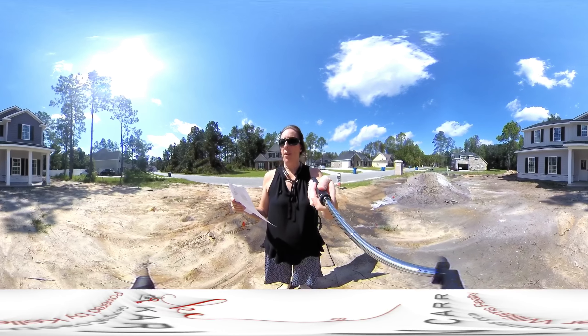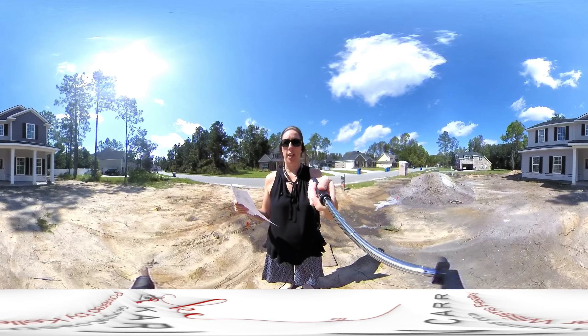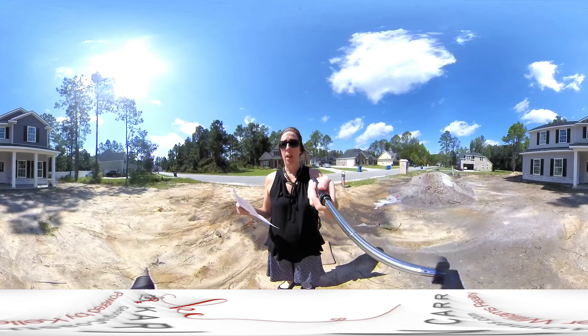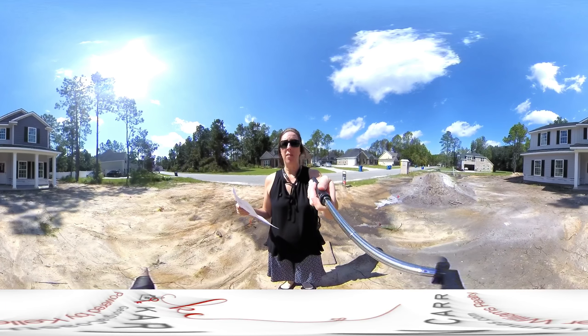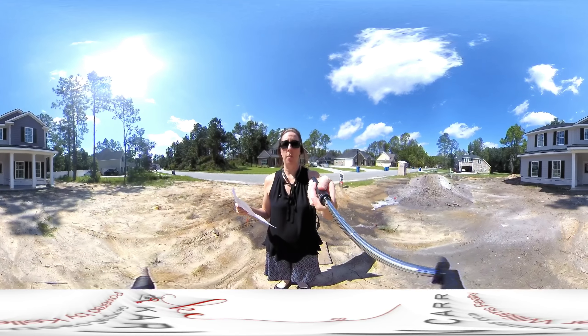We are here at 115 Blandford Crossing in Rincon, Georgia. This is in Blandford Crossing subdivision, which is a small community of probably about 70 or 80 homes by the time everything is all built and completed.